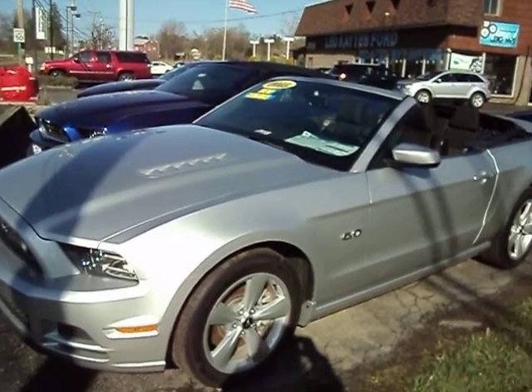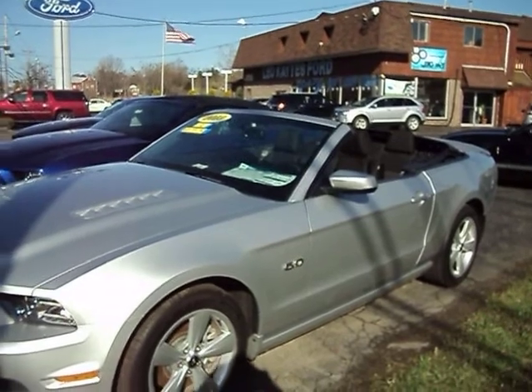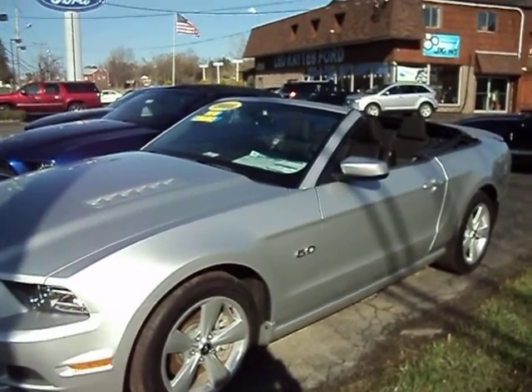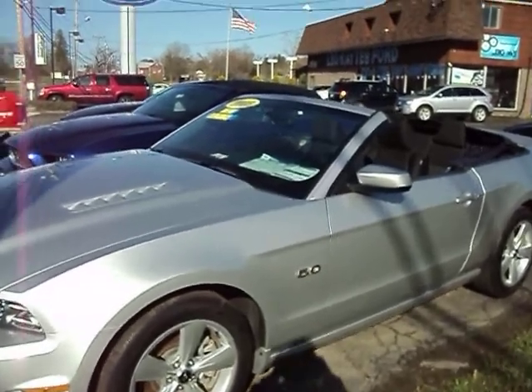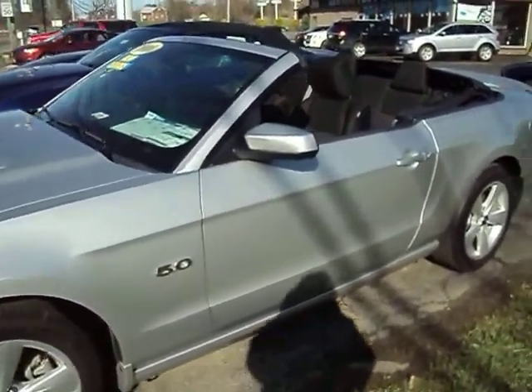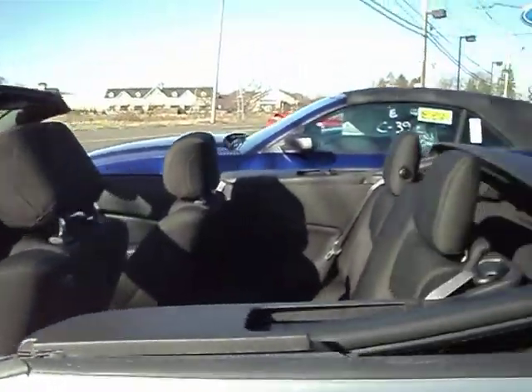Hi, this is Leslie at Leocaties Ford. Just wanted to show you this great Ford Mustang. It's a 2013 brand new Mustang. It's Mustang Month at Leocaties Ford — Ford's celebrating its 50th anniversary of the Mustang this month, and this is one of our cars that's a special on sale.